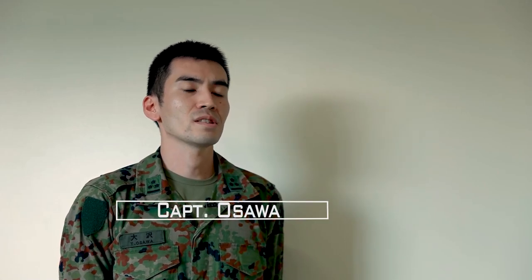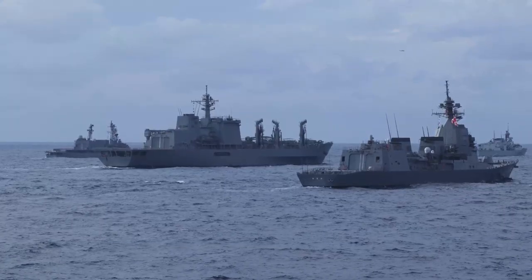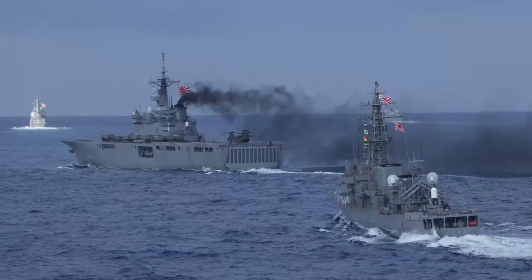We have to defend our country by ourselves, and U.S. Marines' support contributes to the progress of the efficiency for national defense.